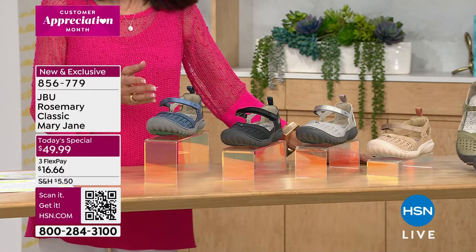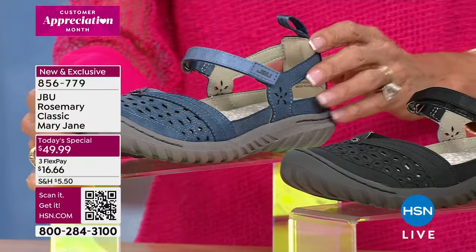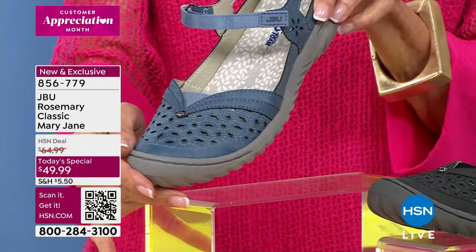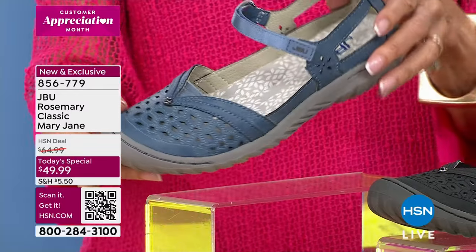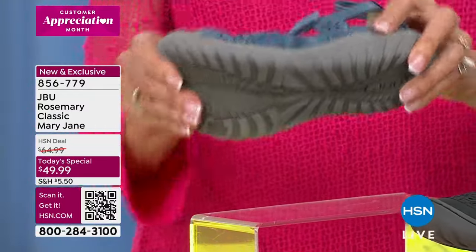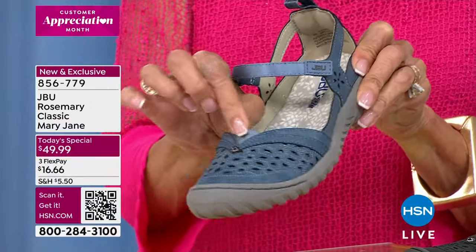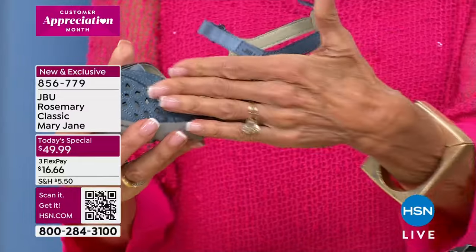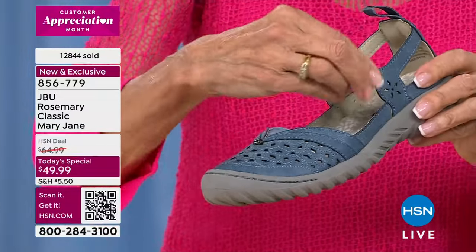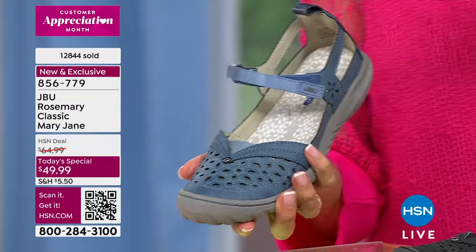Sizes run from 6 and a half all the way up to 10, 11, and 12 in medium width and wide width. Jambu is all about inspiring you to go outdoors and live your life — that all-terrain outsole, a little bit of elastic, cut-out design, beautiful open sides, and a hook-and-loop closure.